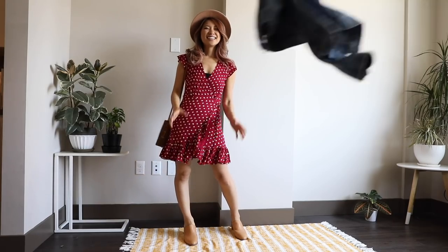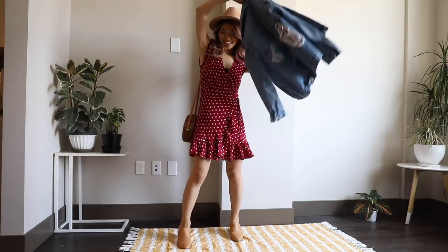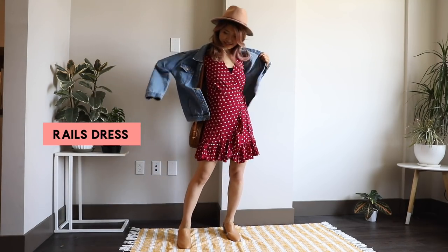A tube top is a great cover-up if you have a low-cut dress. I know a lot of you are a bit more conservative and like to dress modestly, so you can wear this underneath any low-cut top or dress. This one is from Rails, and I really love the red color — I just feel a lot more comfortable wearing this underneath.